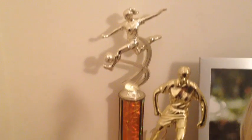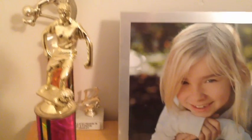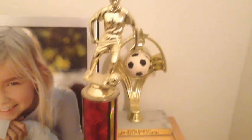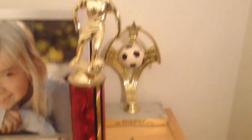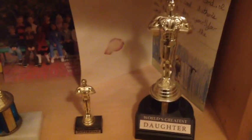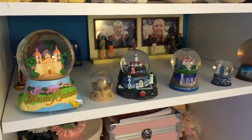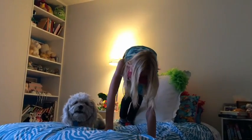These are my soccer and one gymnastics trophy. I got first, second, and then first. And I have my region trophies. Look — I'm doing downward dog with my dog.